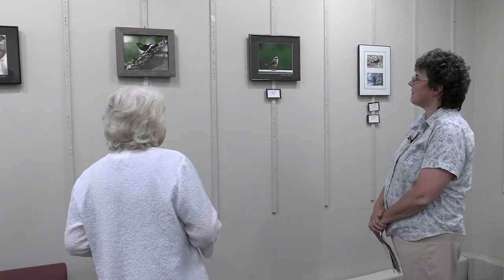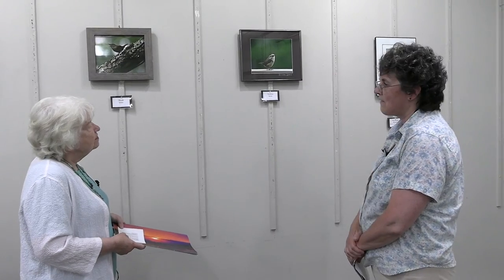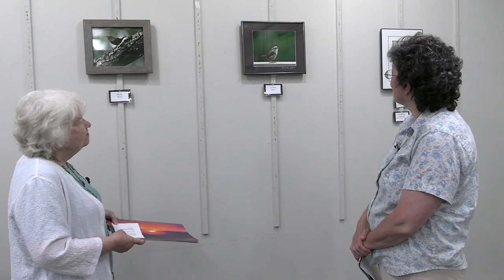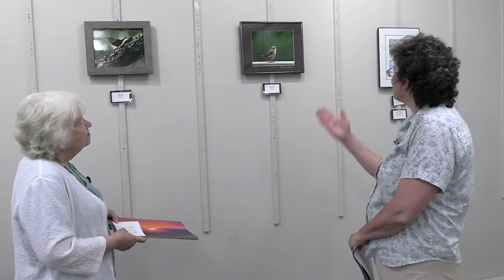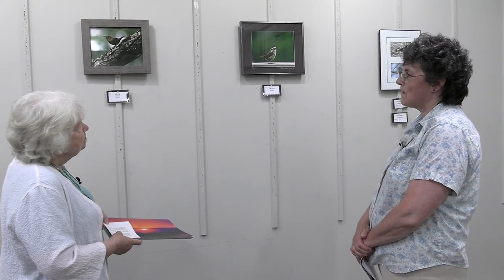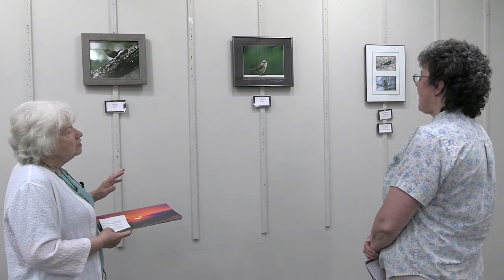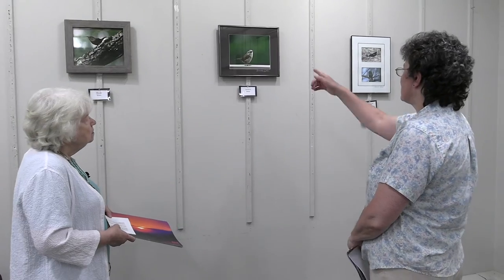Here we have another wren — this is the Carolina wren. This bird actually landed on my deck railing, and that photo was taken through the window. I didn't want to open the window because I didn't want to scare the bird away, so I took the photo through the glass. It sat there quite a while. Wrens seem to sit quite a while, which is helpful for getting a good shot.